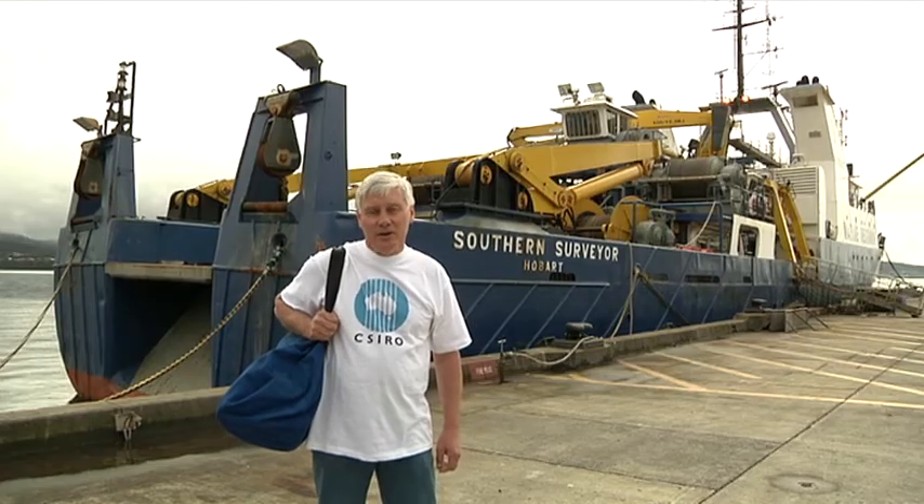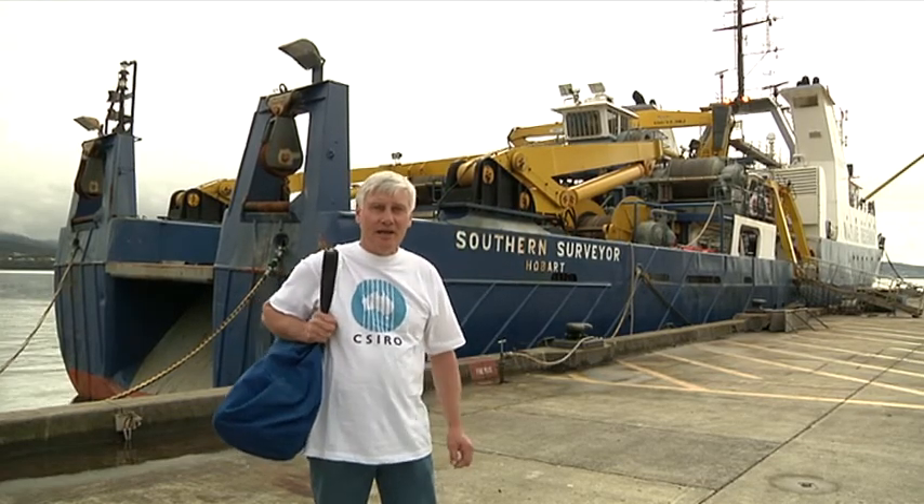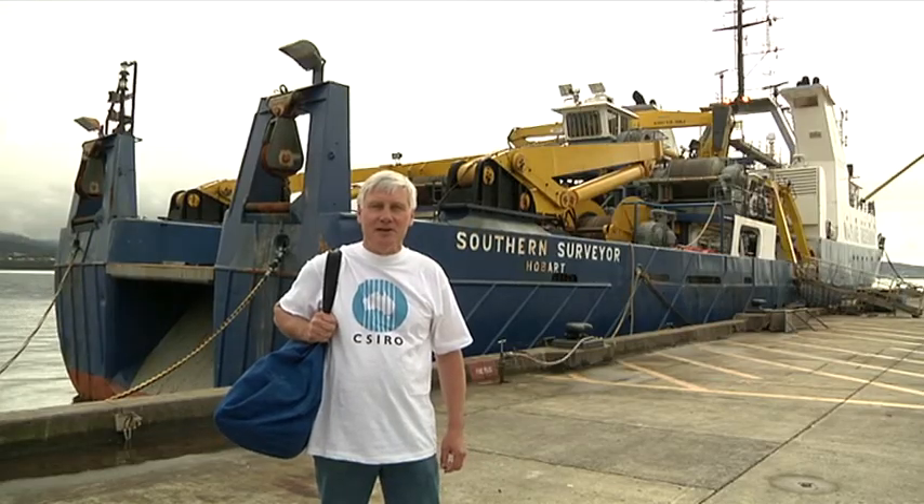Hi, I'm Bronte Tilbrook. I'm an oceanographer and I work for CSIRO. I go out on this ship, the Southern Surveyor, to measure how much carbon dioxide is in the ocean.